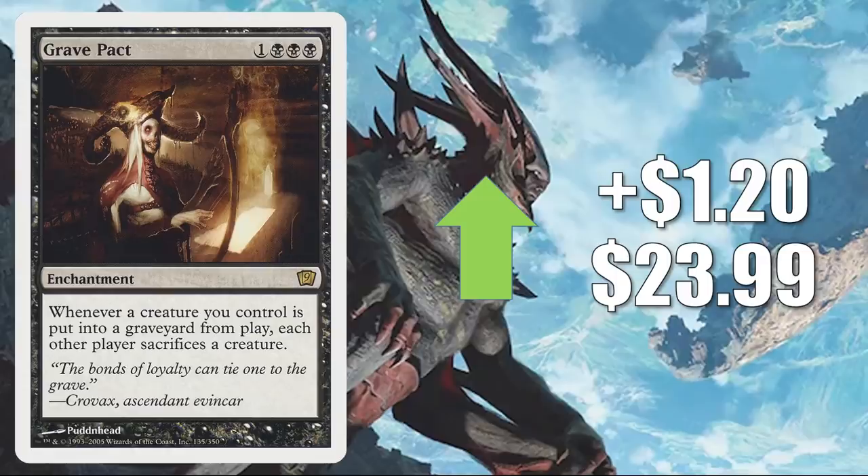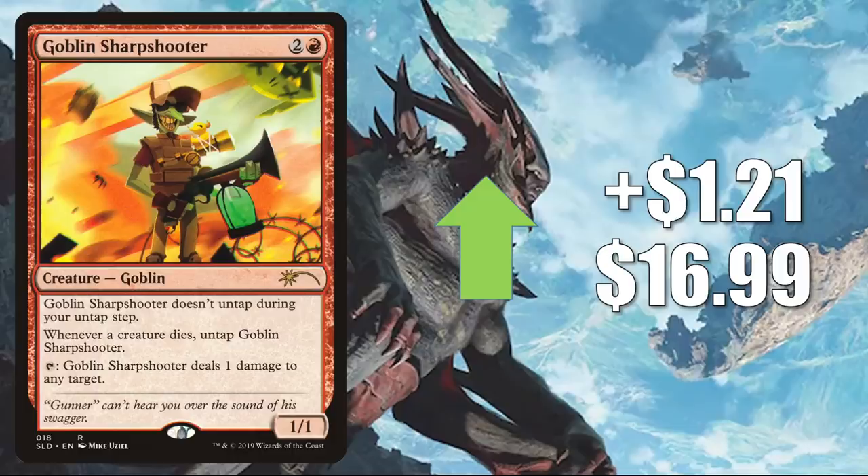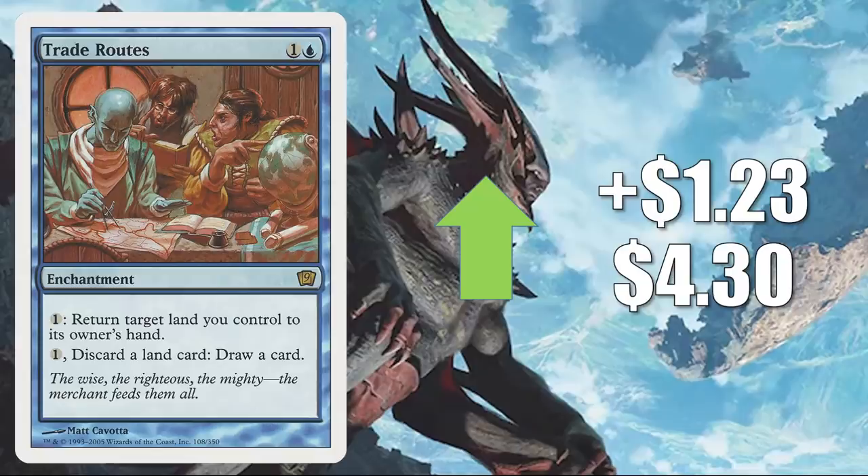Speaking of Secret Lairs: Goblin Sharpshooter from the Explosion Sound Secret Lair goes up $1.21 to $16.99. This does see play in Krenko, Mob Boss builds — that was reprinted in Jumpstart. Also, many times this shows up in Keleth and the Plague, and much more. Trade Routes from 9th Edition goes up $1.23 to $4.30, and this is seeing increased Commander play in Omnath, Locus of Creation and Charix, the Raging Isle builds.